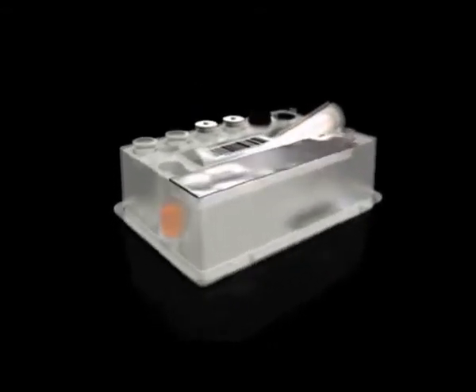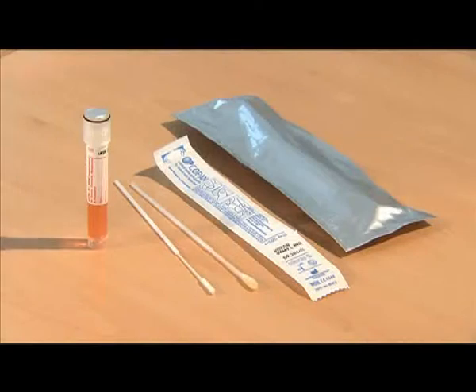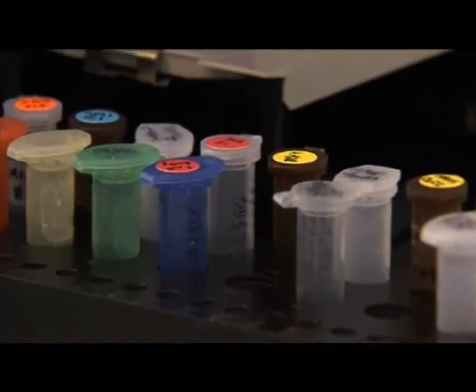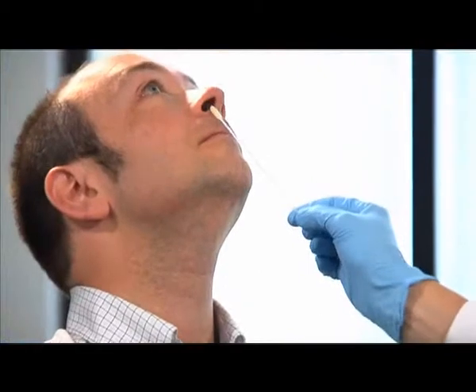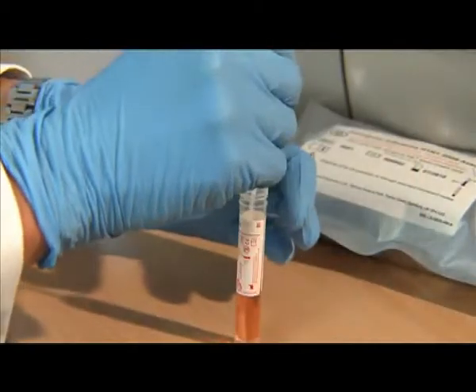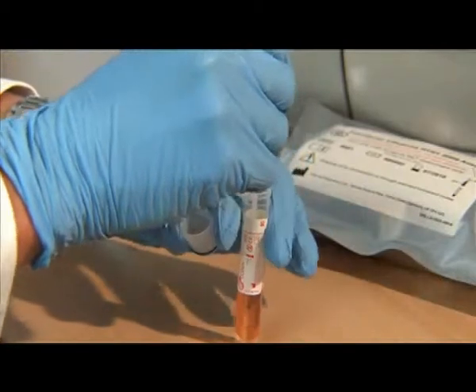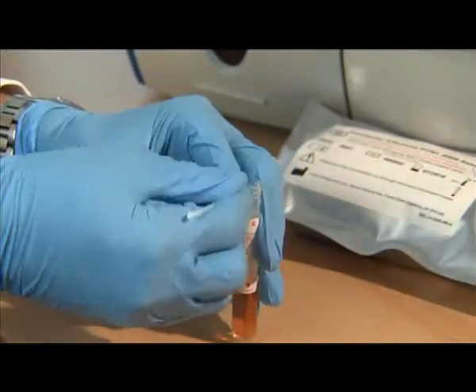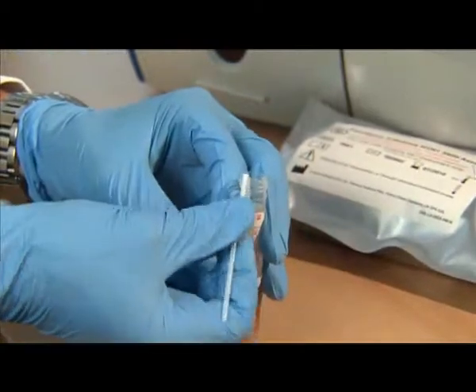The Enigma ML will accept multiple sample types in liquid form, including blood, urine, or plasma, and — unlike any other instrument — swabs, without any requirement for manual processing. The samples are inserted into the self-contained cartridge, after which the whole operation is automated, minimizing the risk of human error and cross-contamination.